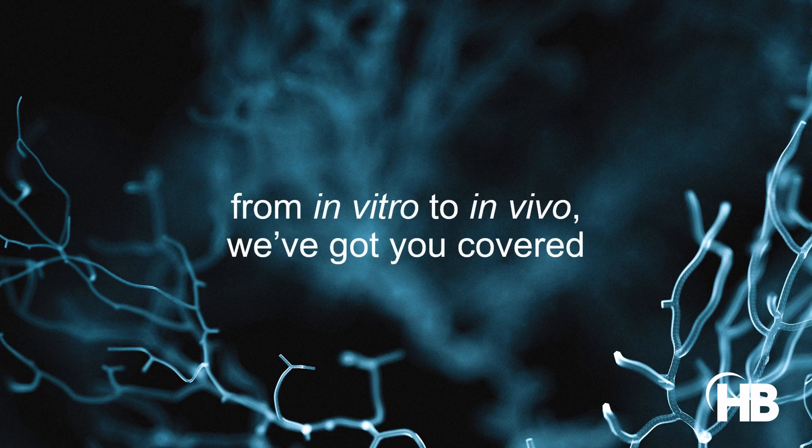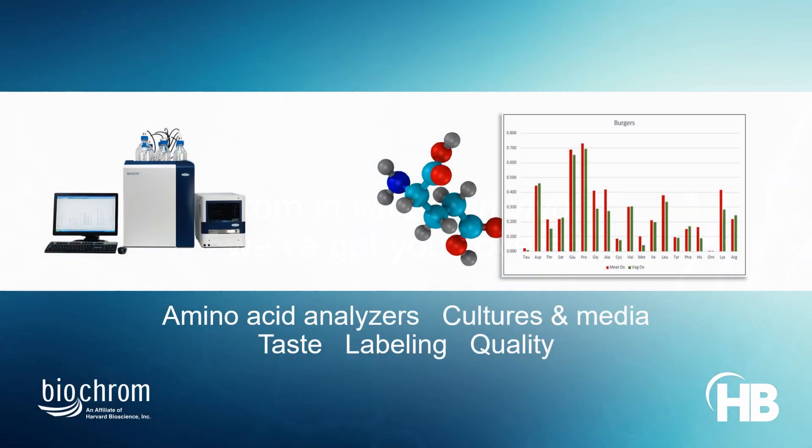Harvard Bioscience supports multiple applications in the preparation of alternative protein products. Biochrome's amino acid analyzers provide a highly accurate solution to separate and quantify constituent amino acids in traditional and alternative protein-based foods for human consumption.